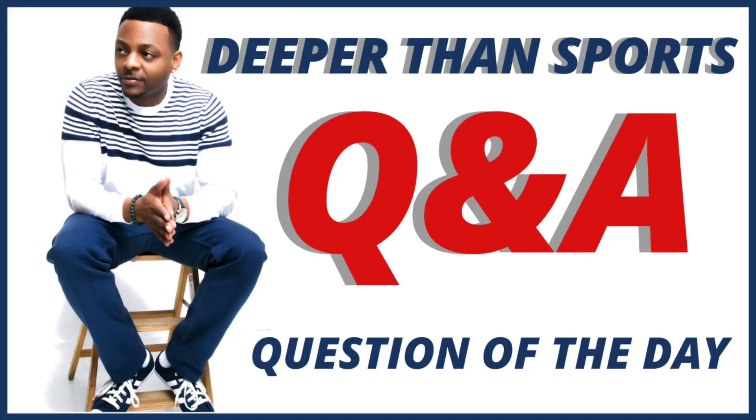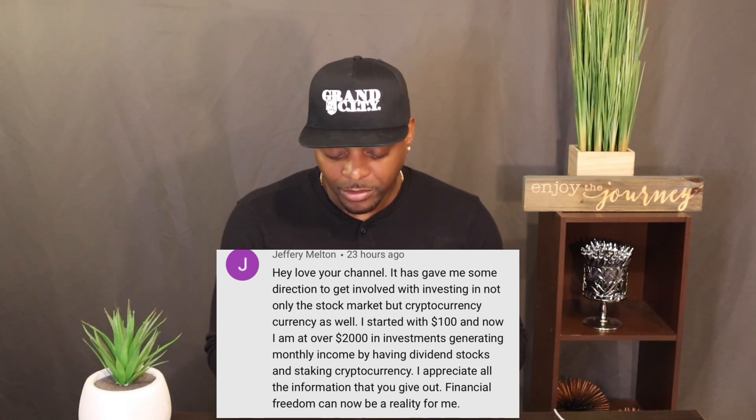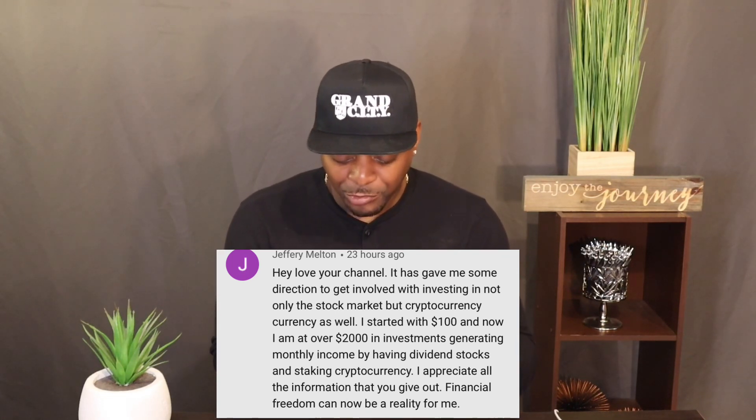Our question of the day comes from Jeffrey Melton. He said: 'Love your channel. It has given me some direction to get involved with investing — not only the stock market, but cryptocurrency as well. I started with $100 and now I'm at over $20,000 in investments, generating monthly income by having dividend stocks and stacking cryptocurrency. Financial freedom can now be a reality for me.' Jeffrey, I thank you for this comment. I'm impressed with so many of you crushing it right now in a pandemic and a recession — it's easy to invest in a bull market, but the moves you're making make my heart happy every single day.